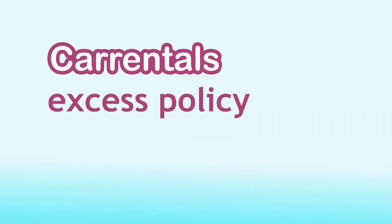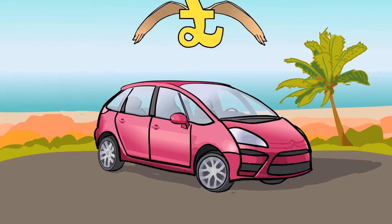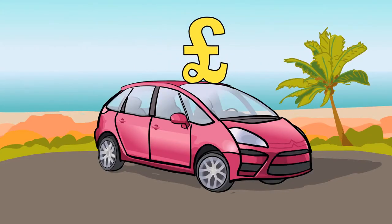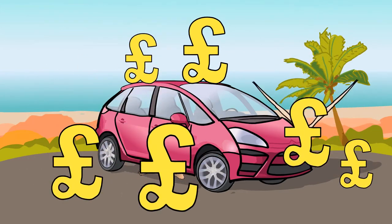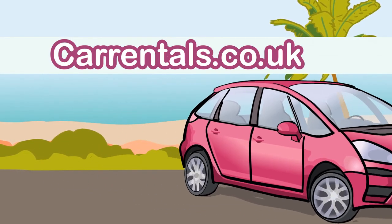That's why we've developed the Car Rentals Excess Policy. From only £4.99 a day, it will cover all this and can work out up to 60% cheaper than competing policies from the rental desk. This could save you up to £75, which you could then use to spend on something much more fun. CarRentals.co.uk